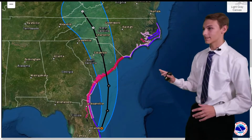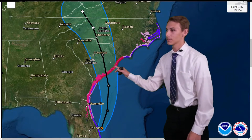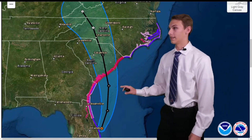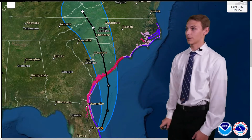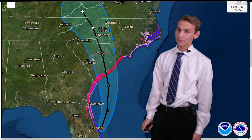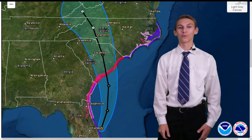This is the forecast track for Ian — it's likely to make landfall on the South Carolina coastline sometime tomorrow on Friday, and will then continue further into the Carolinas bringing heavy rain, heavy wind, and isolated tornado potential, especially back east towards the Outer Banks. I'm student meteorologist Gerald Mingle, and this was the forecast update for Tropical Storm Ian.